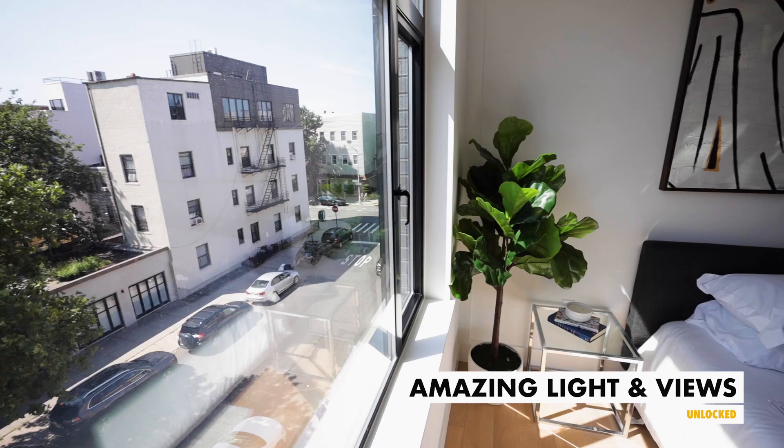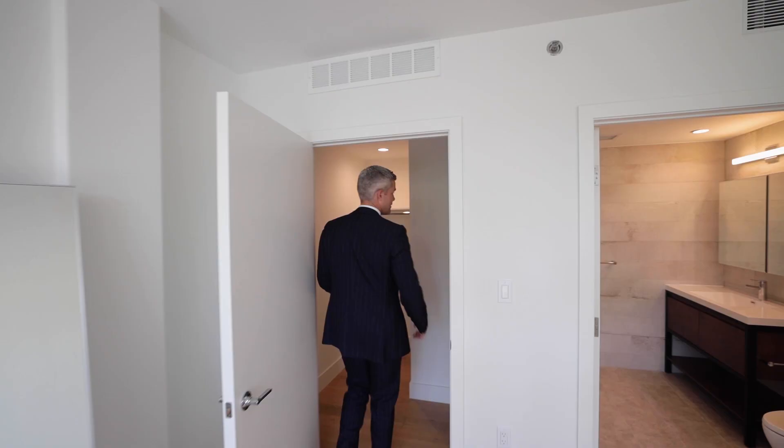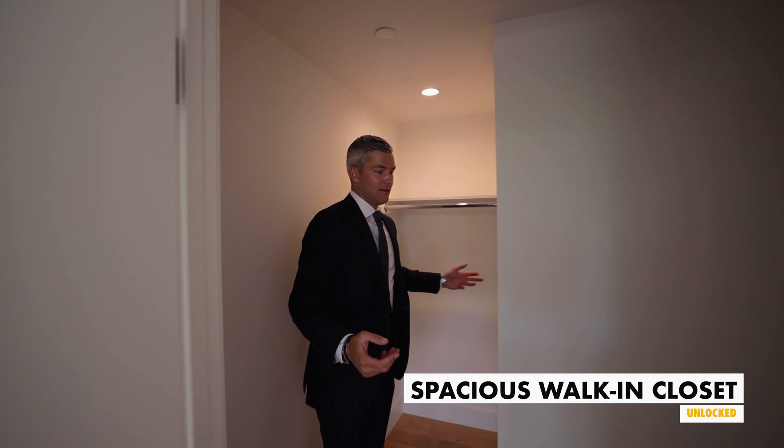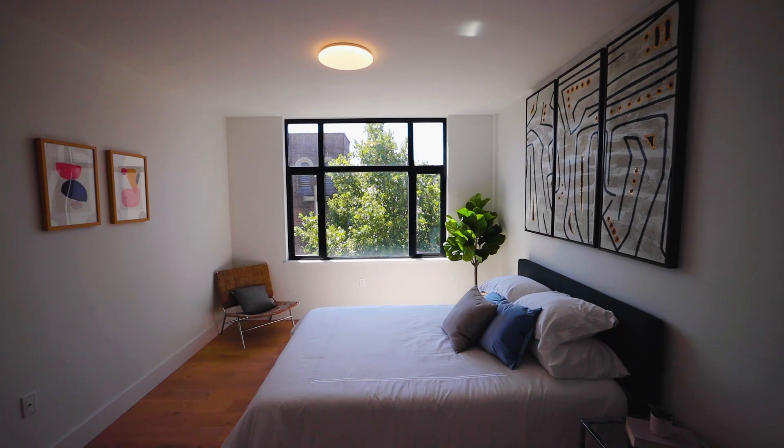The primary bedroom has just as much light — amazing views, tons of closet space. We haven't fitted it out because you're going to fit it out, but you've got so much room in here for all of your bags, shoes, and clothes. It's an amazing amount of space, and you have so much empty wall space to even do built-ins if you want to.